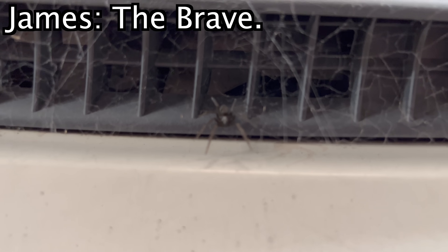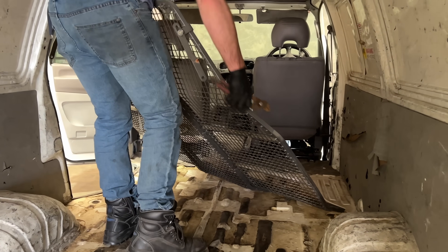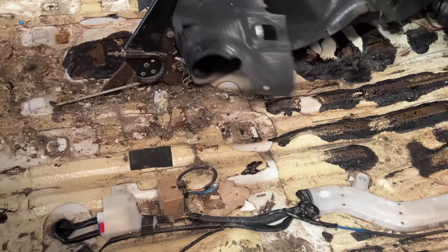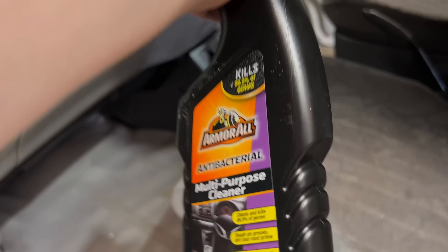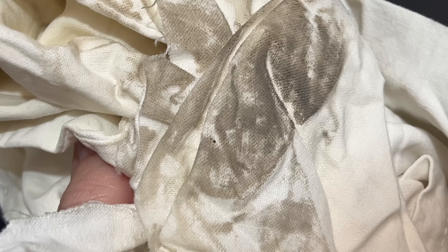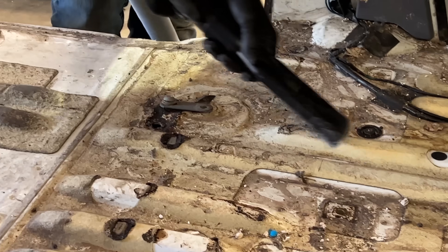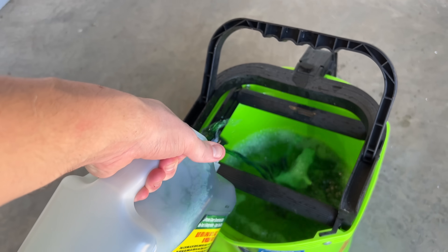We've got a pet spider — there she goes. We ripped out everything, and oh boy, just look at that tradie mess. James was vacuuming while I thought, stuff that — I'm literally going to mop this. It needed full-blown disinfecting.